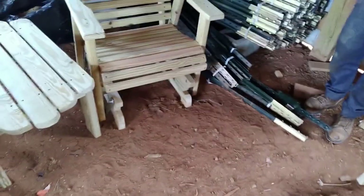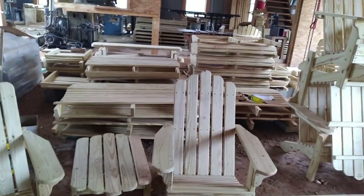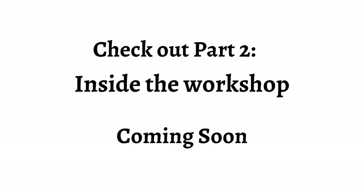People might be curious how the furniture is made. Enos agrees to show a quick peek at his tools. He runs them off a lot — this will be covered in part two.